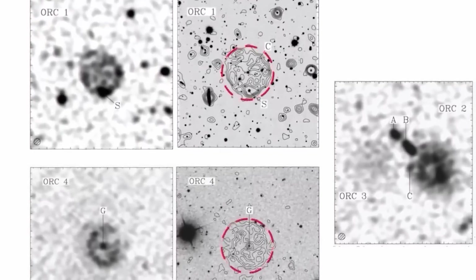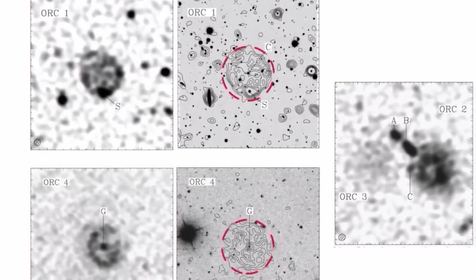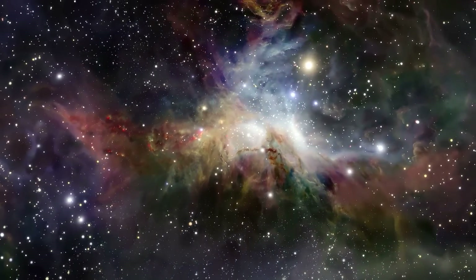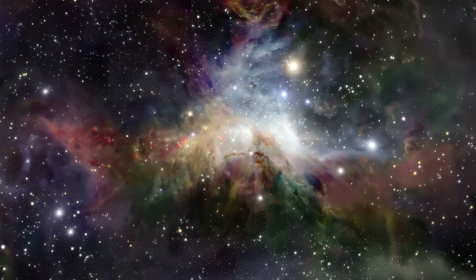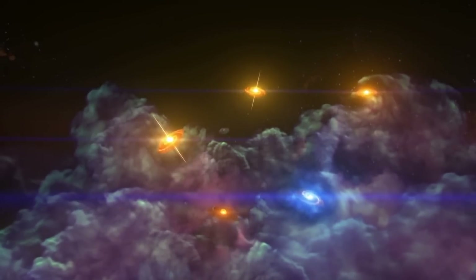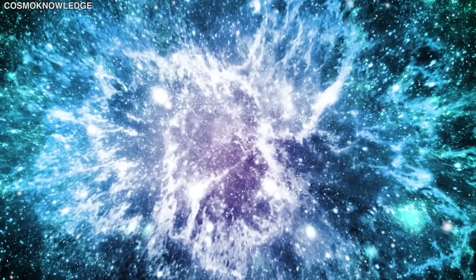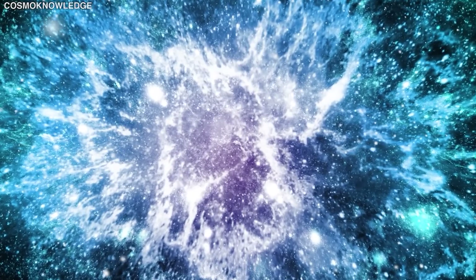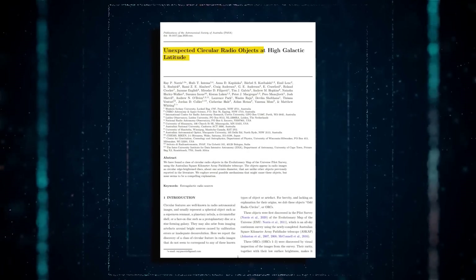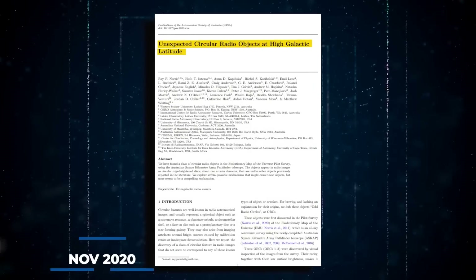This is not the case for ORCs 1 and 4, suggesting that they are two distinct occurrences. When confronted with such problems, the scientific process is to gradually and painstakingly reject alternatives until scientists may claim to have discovered something truly unique. That is exactly what the EMU team recently achieved, and their findings were presented in a research article for the Astronomical Society of Australia in November 2020.